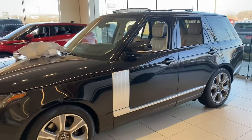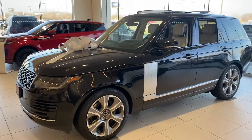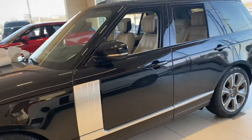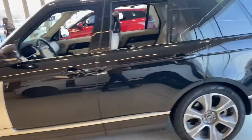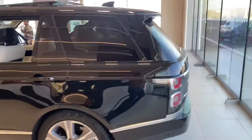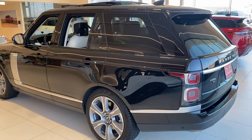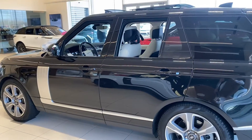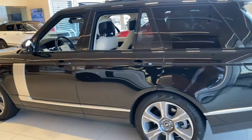This is the 2021 Santorini Black with ivory Westminster V8 supercharged. On the exterior of the car, you'll see Land Rover's most popular black — it is a metallic black — with the light Atlas trim that comes down and then alongside the whole vehicle.